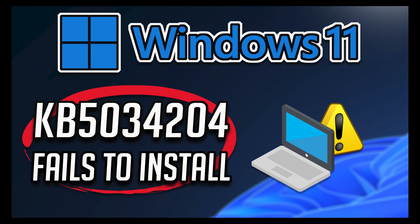Windows 11 update KB5034204 fixes the broken search in the start menu, makes video Bluetooth calls more reliable, resolves a bug that causes your computer to stop responding, and fixes the built-in troubleshooters. So if you get installation or download errors while installing this update, watch this tutorial so you can learn how to resolve this problem.